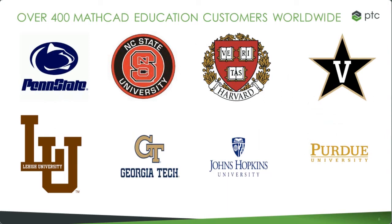We have over 400 universities using MathCAD worldwide. Some I would like to highlight here are Penn State, Harvard, Johns Hopkins, and Georgia Tech.